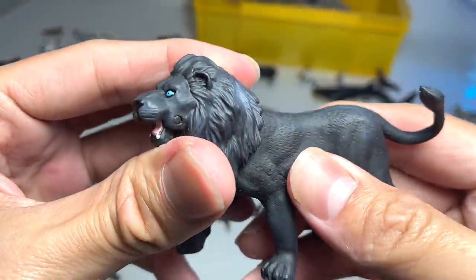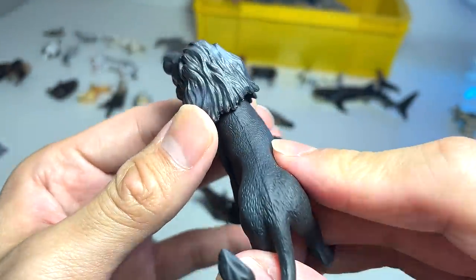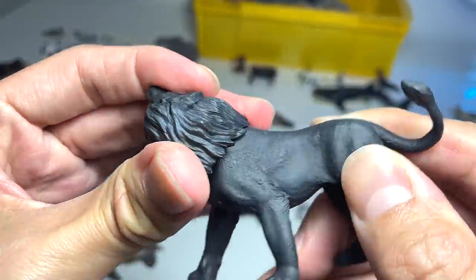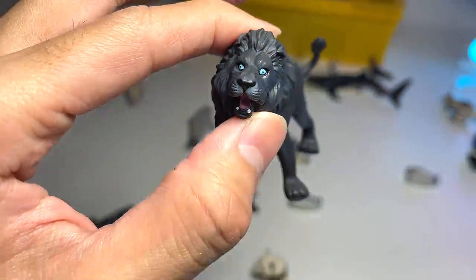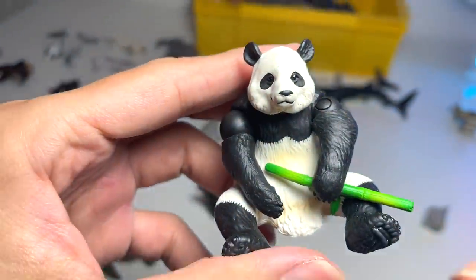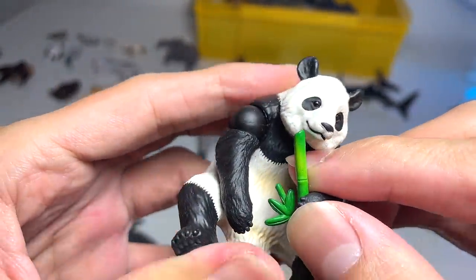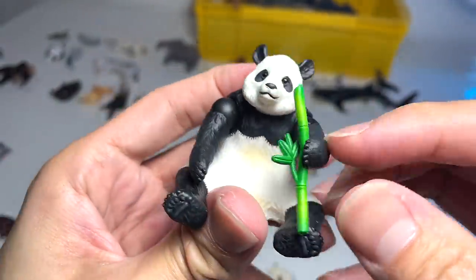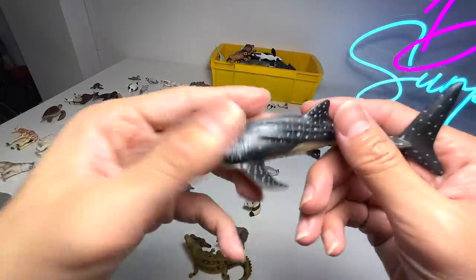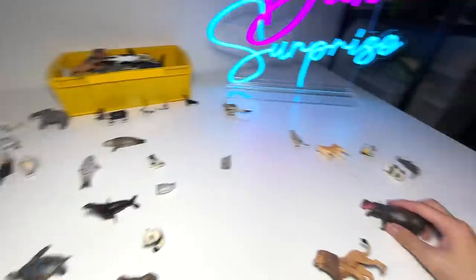Wow, this one has got to be one of my most favorites — a black lion! It looks super intimidating with blue eyes. I don't think you're able to find black lions like this in real life, but it looks super cool. And a panda — looks super adorable, he's holding a bamboo shoot. They love to chew on bamboo shoots — they can break really hard bamboo with their teeth easily. Another whale shark, but I think this is a newer version.